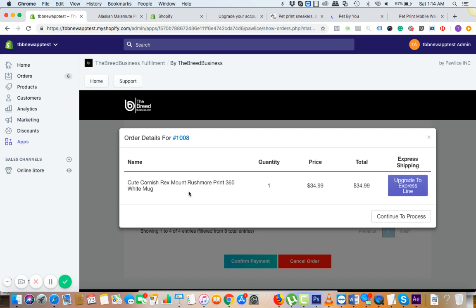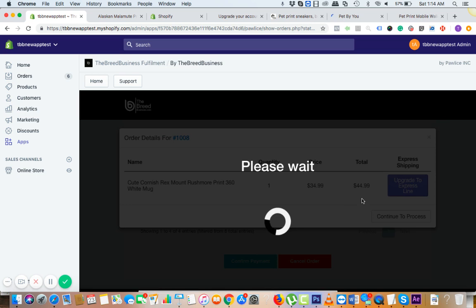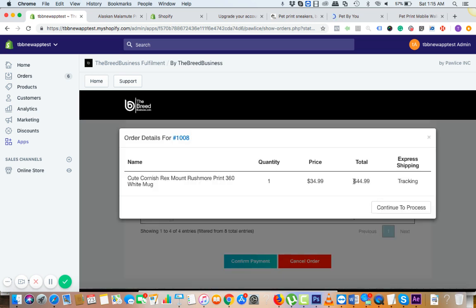These are all pending sales. You can click on the order number and see the details — for example, this one is a mug. The supplier price is $20, so you don't need to pay $34.99 — it's $20. If you want to rush the order, you can click on 'Add Express Line,' which adds $10 to the total.